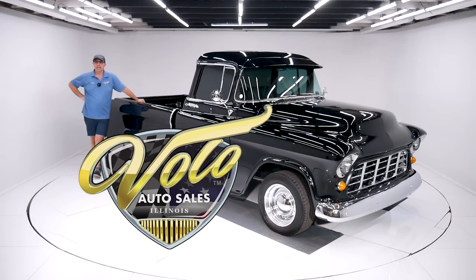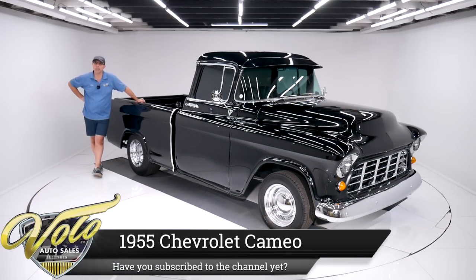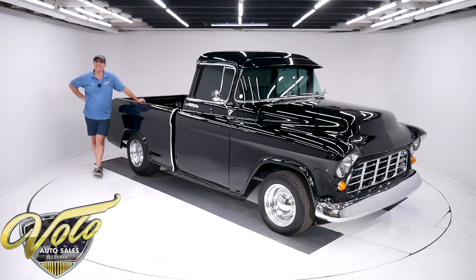Come on, let's go for a spin. How many people know what this is right here? It's a 1955 Chevy Cameo pickup truck. It was a truck that would get you through the work week and still impress the dates on Saturday night.